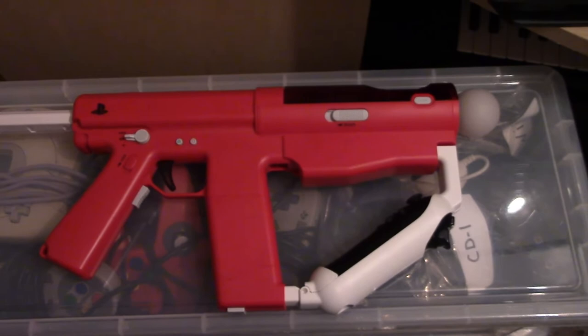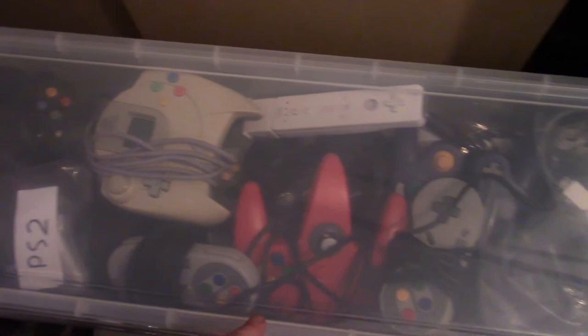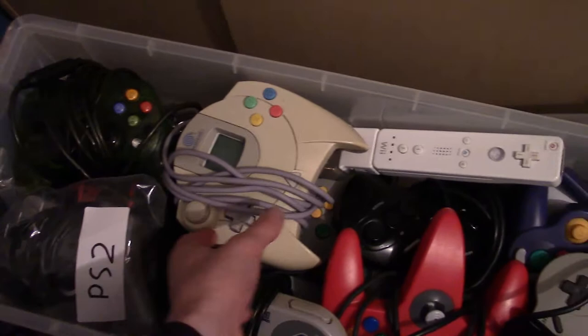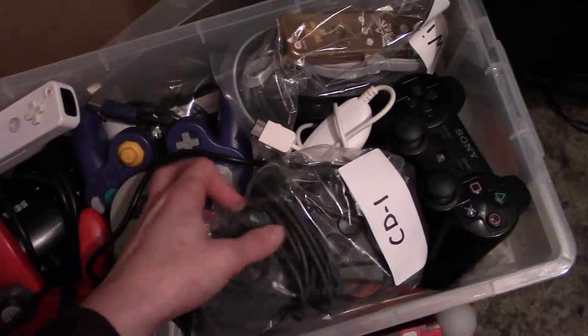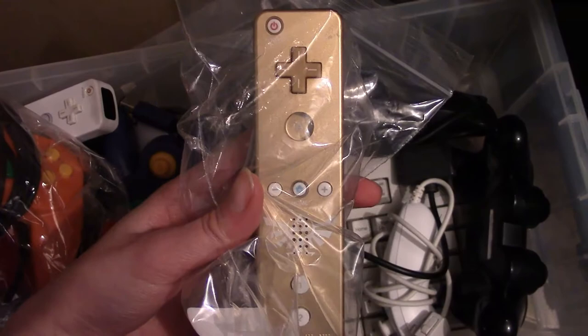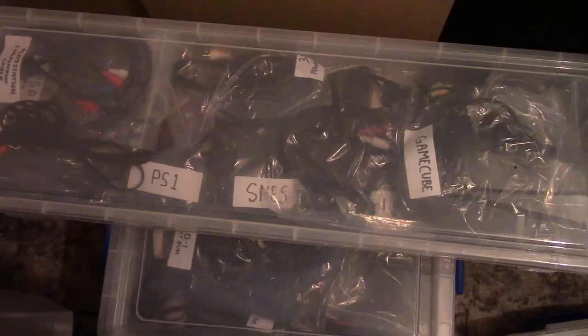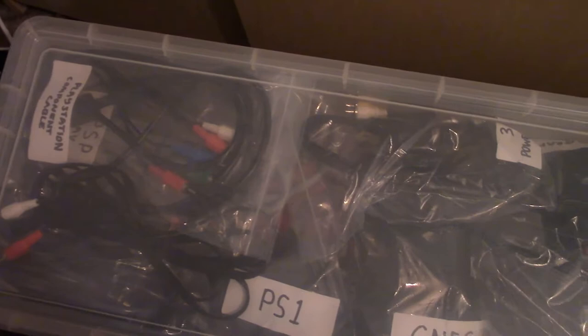Now let's have a quick look at controllers. First there's this PlayStation Move light gun — it looks awesome and I feel powerful holding it. Underneath we have plastic containers with most of my controllers. In here we have the PlayStation 2 controller, Xbox controller, Dreamcast controller, N64 controllers, Super Nintendo controllers, the CD-i controller, the N64 Pikachu Pokemon controller, and the Legend of Zelda gold Wiimote that came with Skyward Sword — really cool to have that. Down here is the Dreamcast keyboard — I think I used that once to key in my name in Phantasy Star Online.